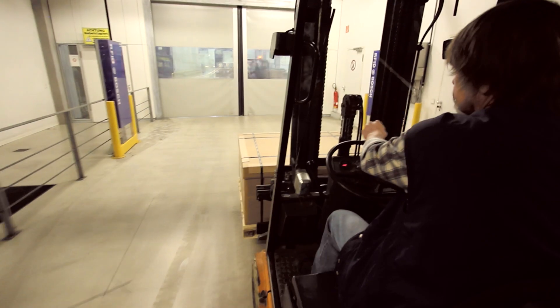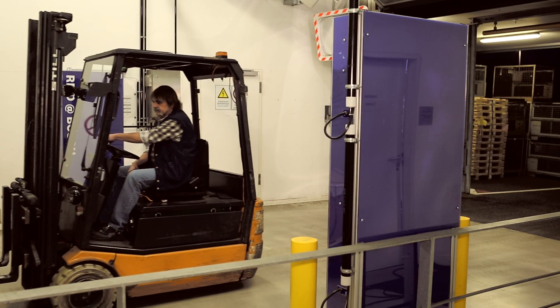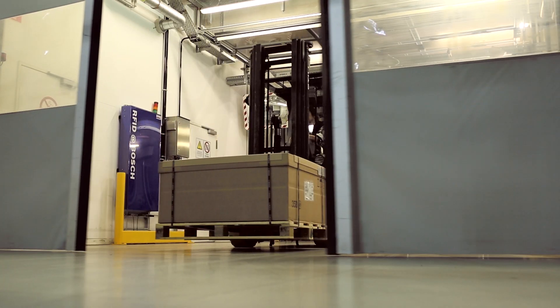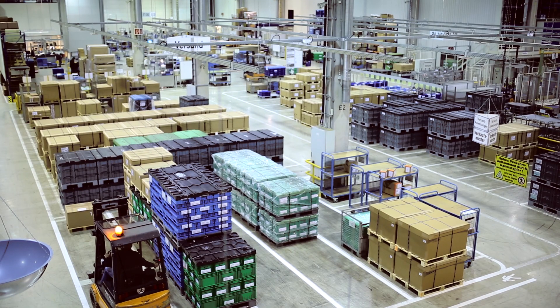We're currently rolling out this solution across Bosch worldwide. We've also realized the first applications with external companies, thus creating the conditions for incrementally constructing a virtual representation of the value chain. In addition to RFID, we'll also use sensors that detect temperature, vibration, and GPS information. The result will be a very detailed picture of the real world, on the basis of which we can develop new applications and business models.